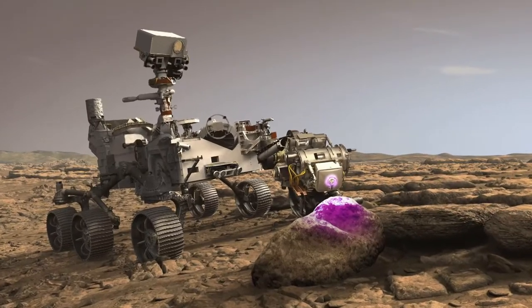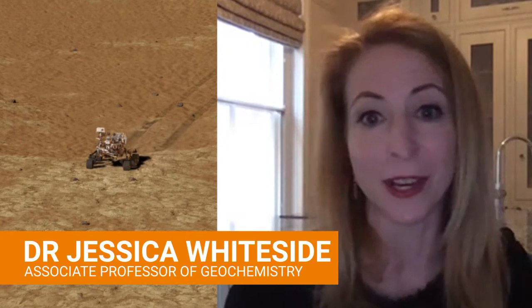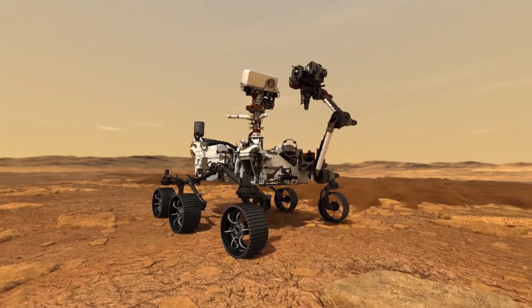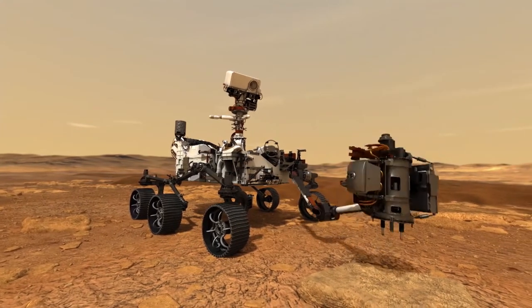And then there's a suite of instruments that comprise the payload, but this one has something very, very special, which is the capability to drill and, for the first time, to actually bring back samples to Earth of the Martian soil.